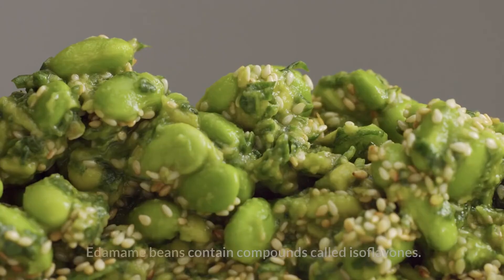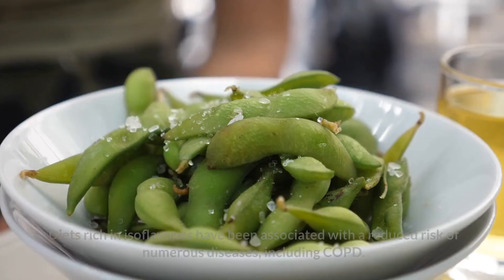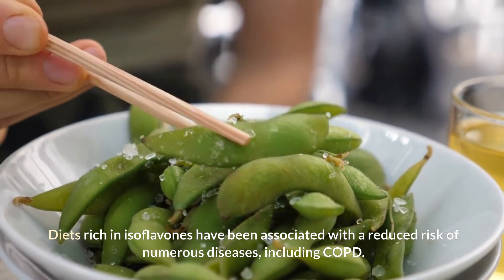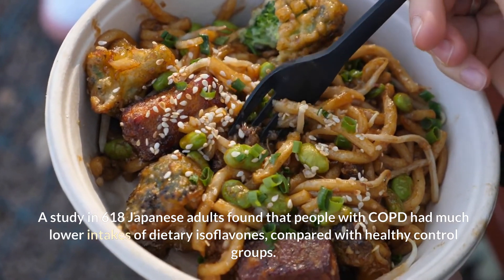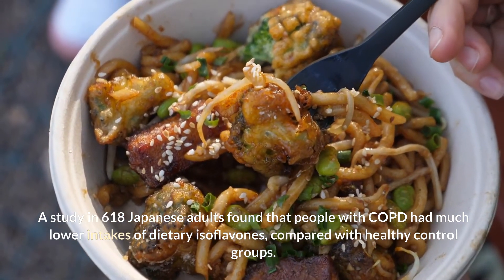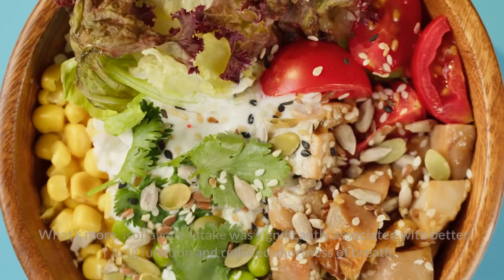10. Edamame. Edamame beans contain compounds called isoflavones. Diets rich in isoflavones have been associated with a reduced risk of numerous diseases, including COPD. A study in 618 Japanese adults found that people with COPD had much lower intakes of dietary isoflavones, compared with healthy control groups. What's more, isoflavone intake was significantly associated with better lung function and reduced shortness of breath.